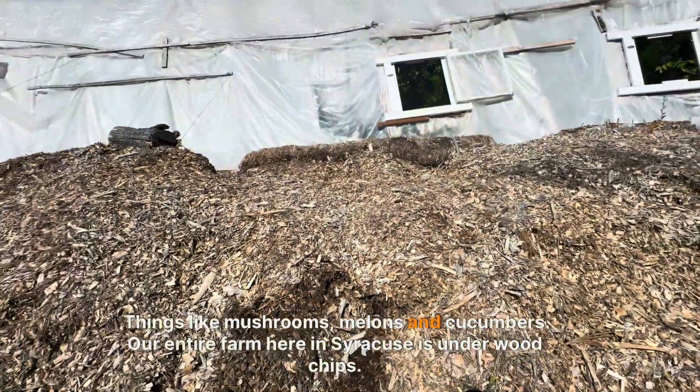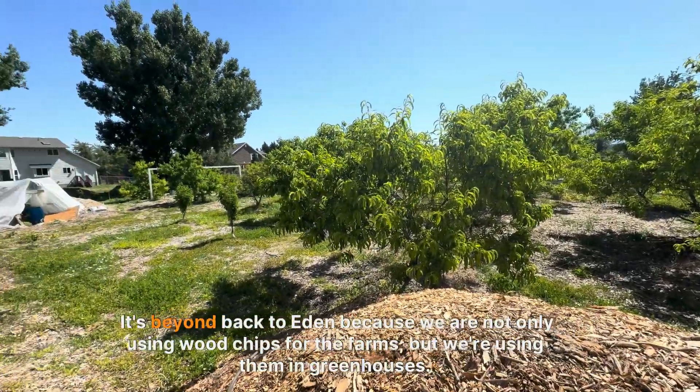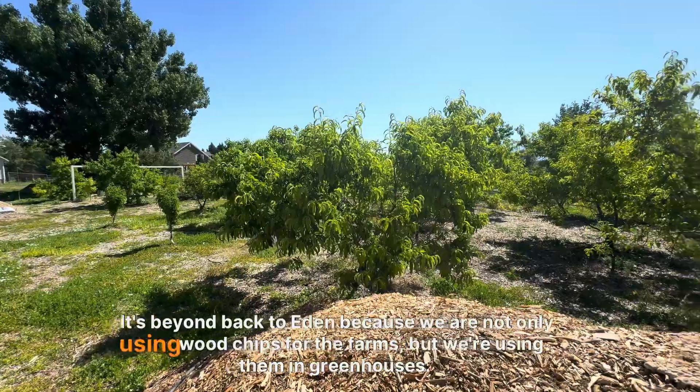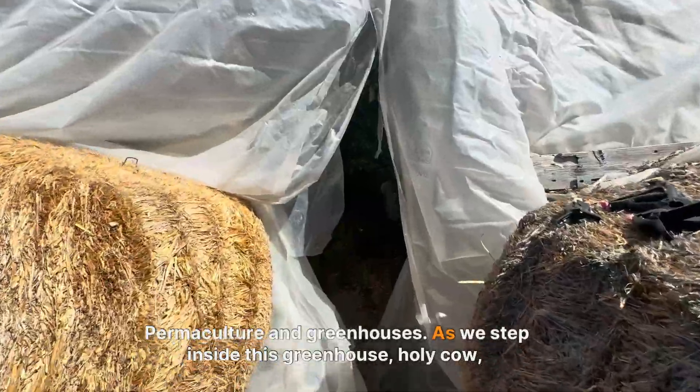Things like mushrooms, melons, and cucumbers. Our entire farm here in Syracuse is under wood chips. It's beyond Back to Eden because we are not only using wood chips for the farms, but we're using them in greenhouses — permaculture in greenhouses.